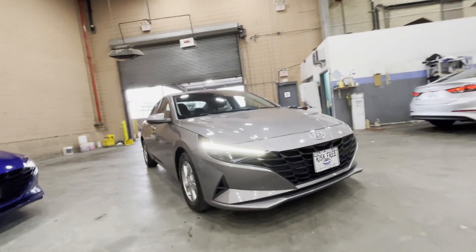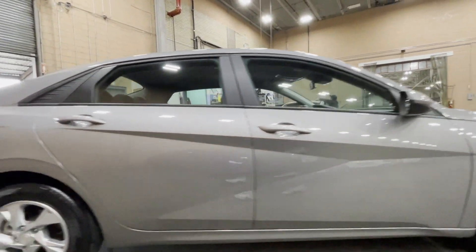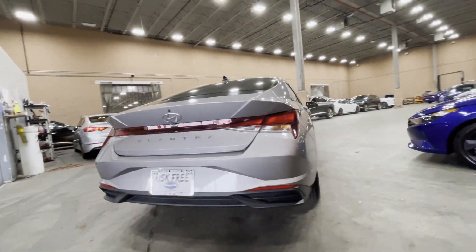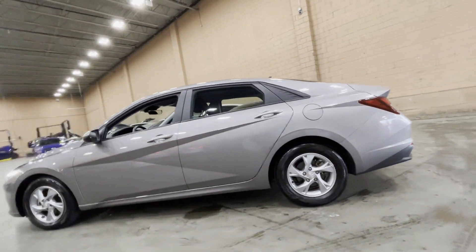2021 Hyundai Elantra with less than 22,000 miles on the odometer. This sedan combines safety and comfort with style and performance. Fall in love with its many extra features, which include the following.